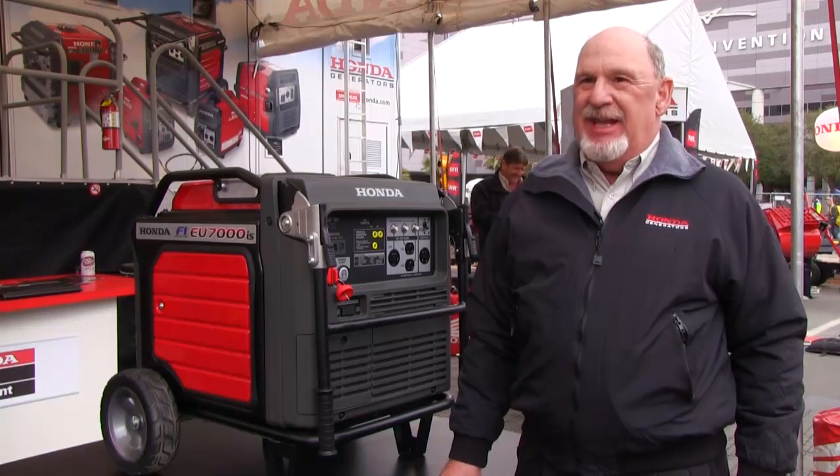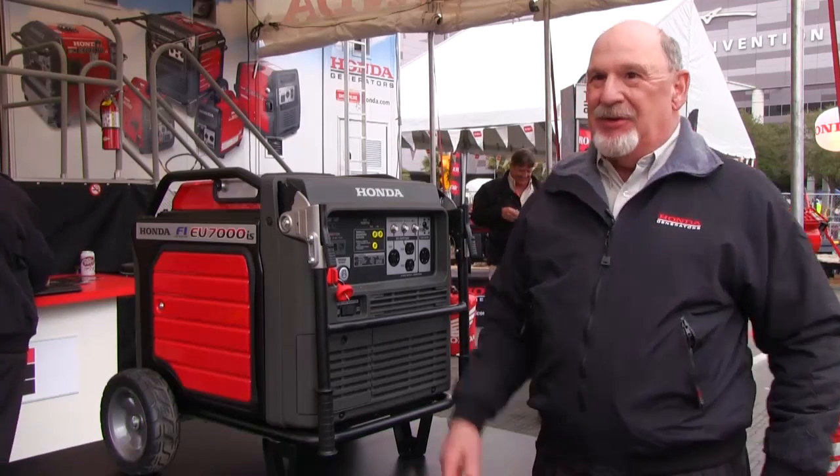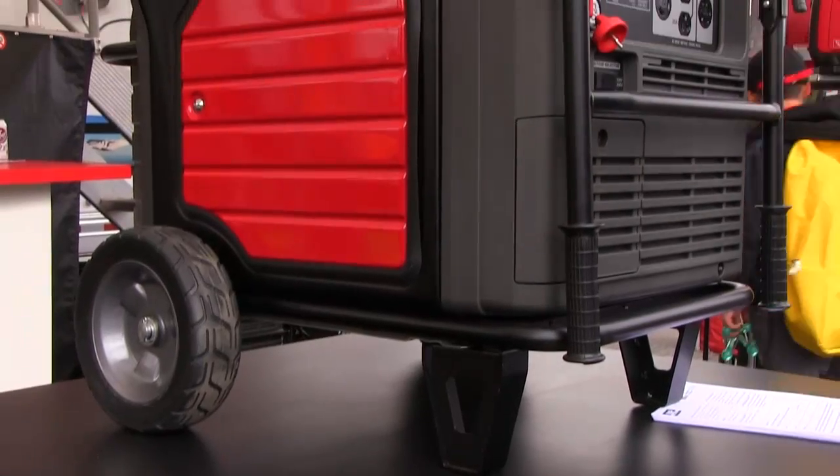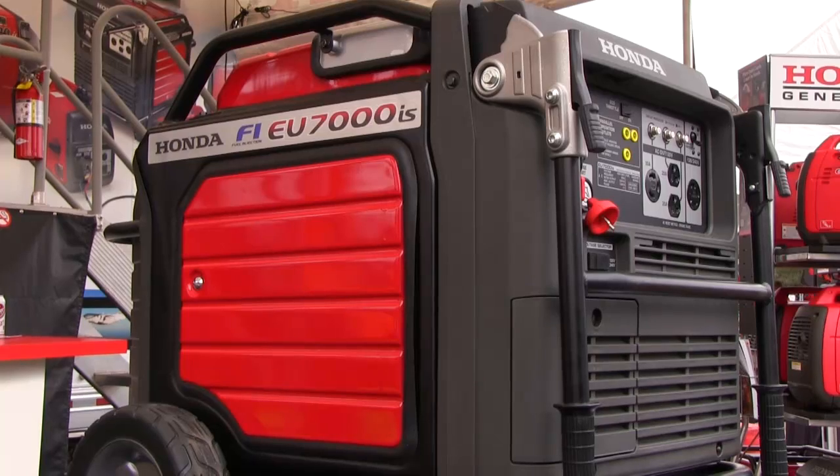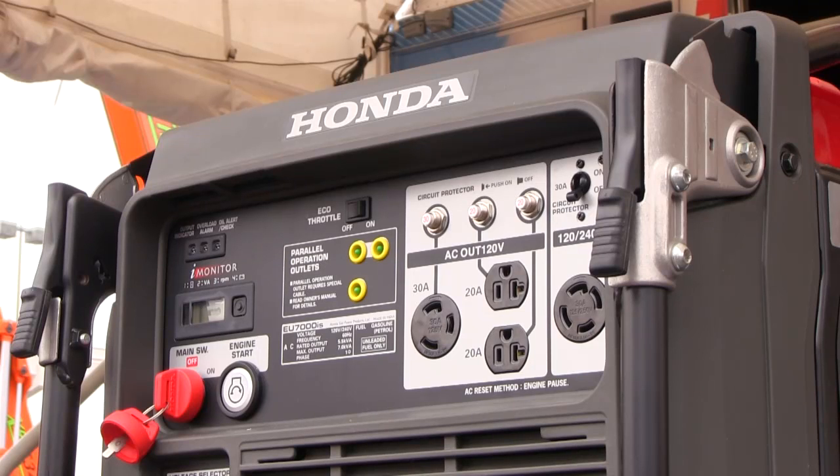We say power when and where you need it, and of course the future of portable power starts here with our EU7000. It's simply push the button — no choking, no turning fuel valves or anything else. It's all automatic, and you won't have that with any conventional generator.